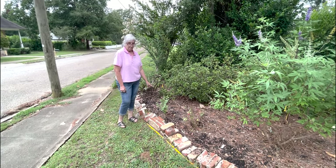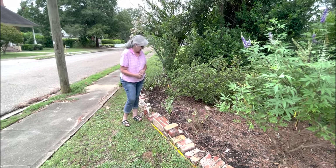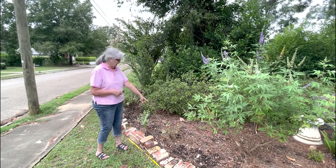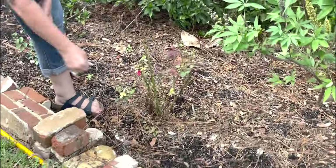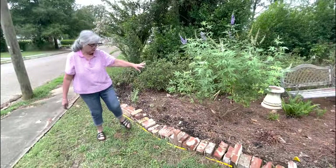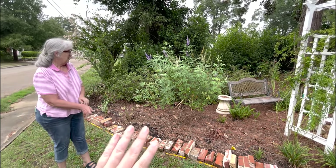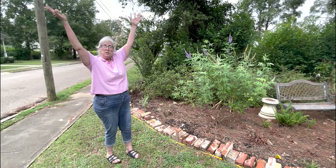There's a volunteer crepe myrtle — a little pink one — she might let it be a bush or grow it into a tree. Mom gets a lot of volunteer crepe myrtles from her mature ones. This is a knockout rose she cut way back, but it's already putting out new red growth and has buds — it will probably re-bloom this season. She also limbed up the bottom of this vitex so it grows more like a tree than a bush. Vitex can get 20–30 feet tall and 12 feet wide; she wants the structure of a tree, not a 12-foot-wide bush.